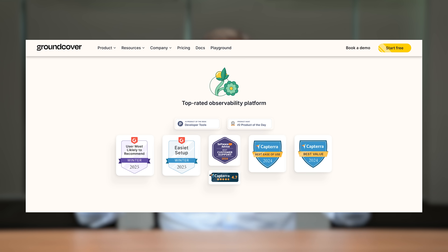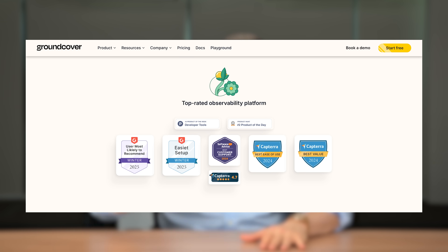Hundreds of companies already use GroundCover and it's so easy to implement. There are zero implementation cycles and zero code changes, so you get full coverage out of the box.